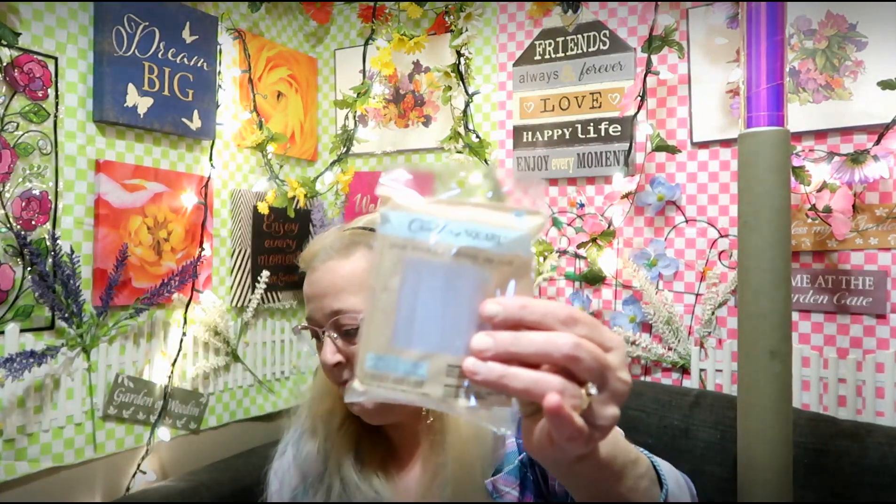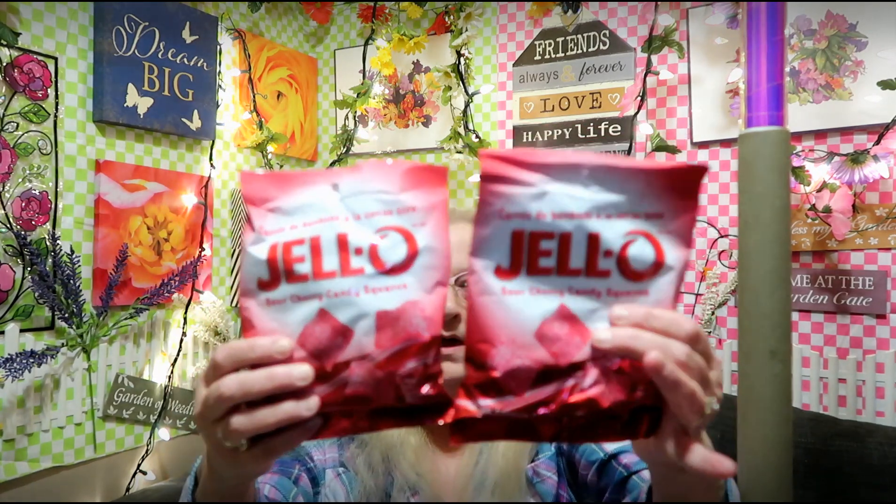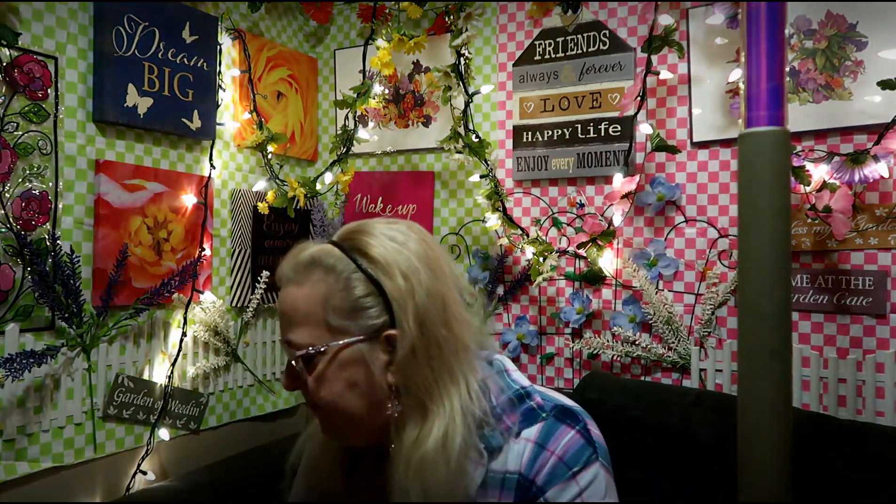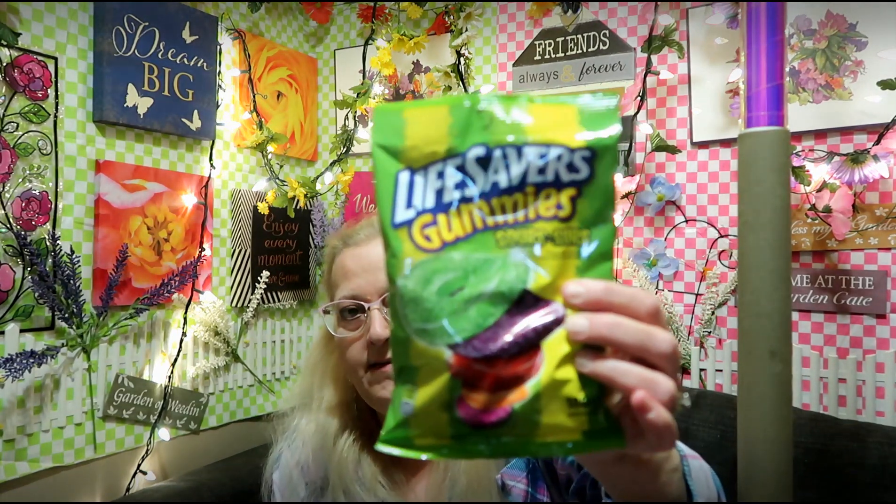I got two packages of candy — these are the Jello sour cherry candies, we like them. And then a package of sour Lifesavers gummies.